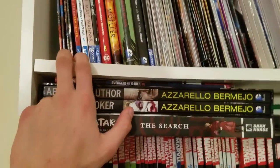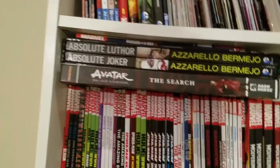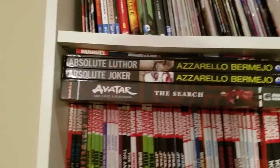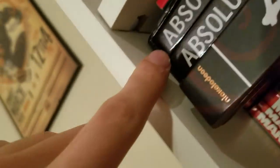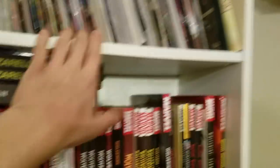I bought this bookshelf from IKEA for like 20 or 30 bucks when I first moved to Washington, and during the move to the current apartment I lost a screw — so I just used some books to hold up this shelf, because otherwise I wouldn't be able to.